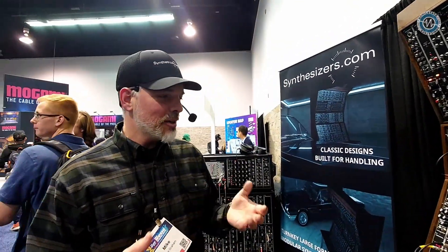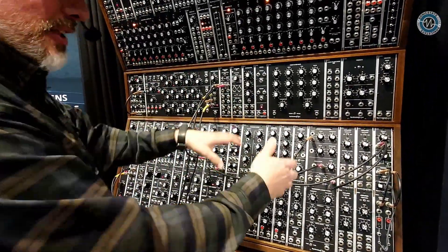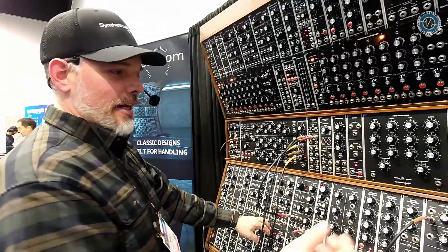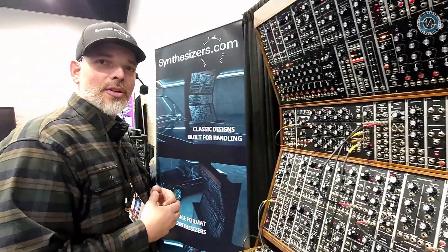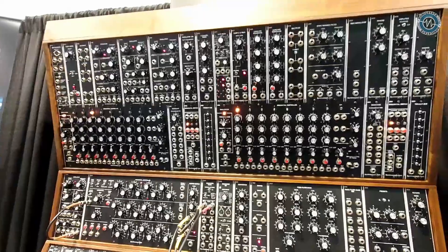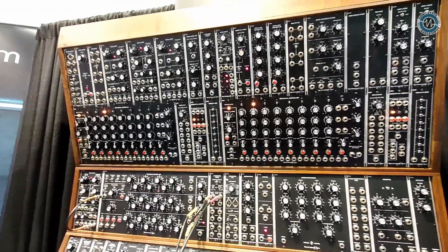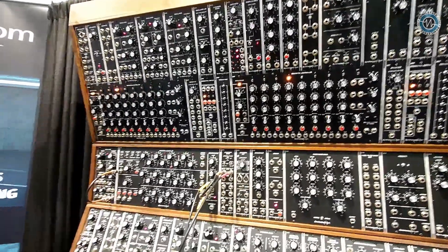There's something very special about stepping up in front of an MU system — just the tactile interaction you get when you're turning big knobs. You're not having to squint to look at menus. There's no menu diving. It's all right there for you, and it sounds beautiful. The ability to interact with these things is really where it's at for MU.